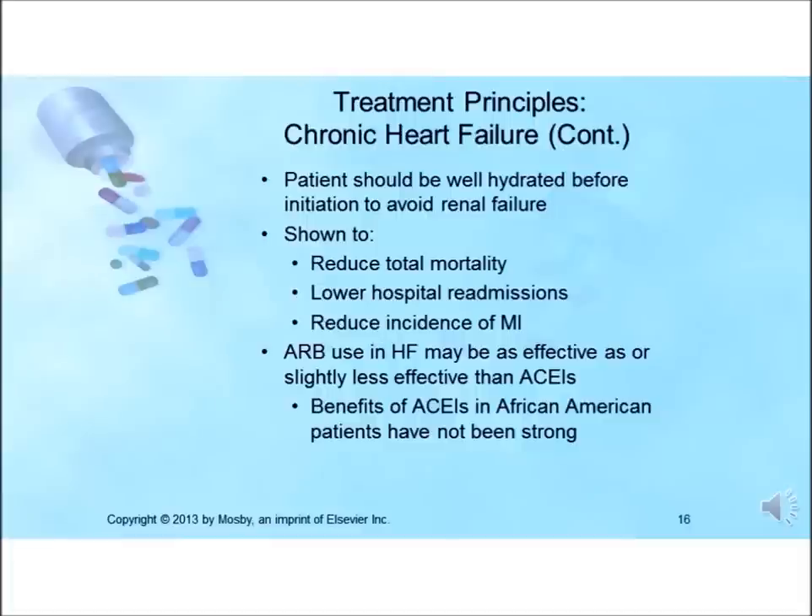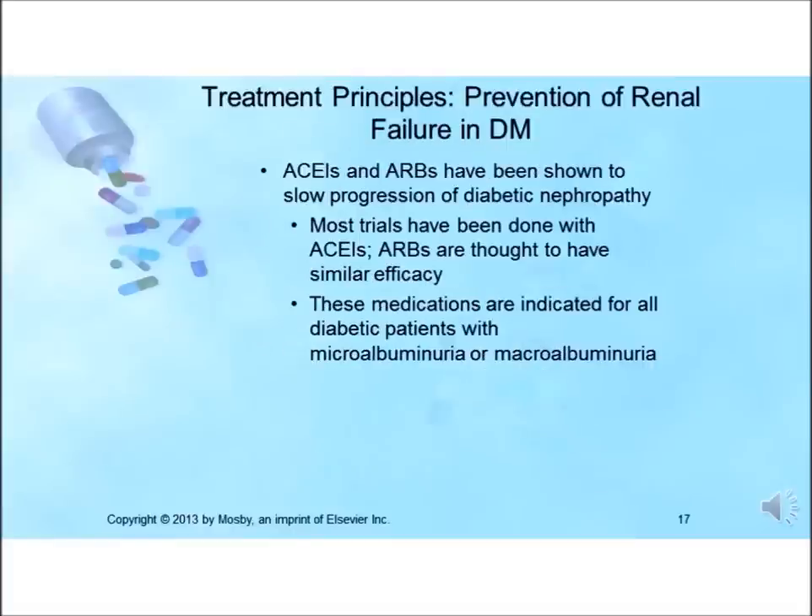ARBs appear to be as effective or possibly slightly less effective than ACE inhibitors for the treatment of heart failure when compared directly. The benefits of ACE inhibitors for the African American population have not been as strong, with two major trials finding higher rates of progressive heart failure and overall mortality. ACE inhibitors have been proven to slow the progression of diabetic nephropathy, and these drugs should be given to patients with diabetes who have microalbuminuria or macroalbuminuria, with the exception of pregnancy and breastfeeding.